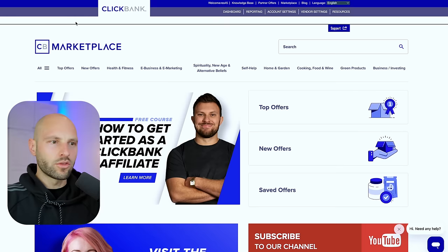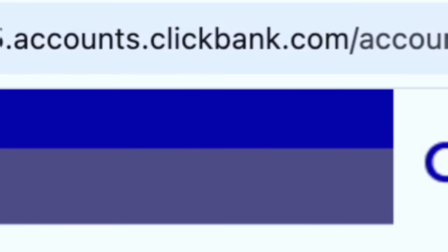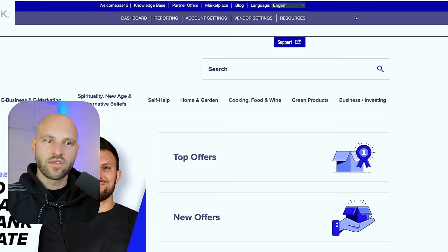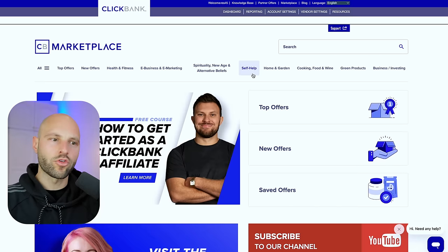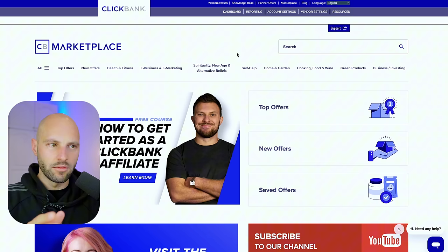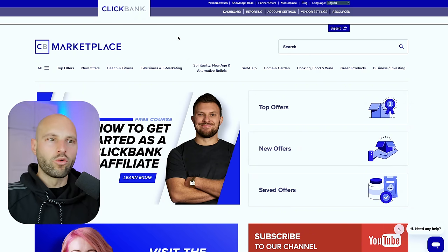Welcome back — we are at ClickBank.com. If you don't have an account, go to the right side and click 'Sign Up Now,' then follow the process to create your free account. For those of you new to the channel, ClickBank is the middleman — it's an affiliate marketing platform where you can grab other people's products or offers, create an affiliate link, promote them, and make money.